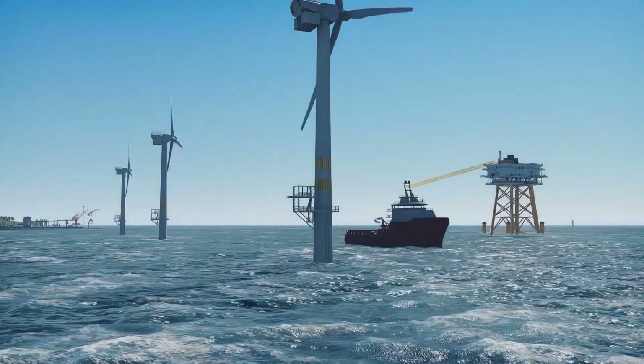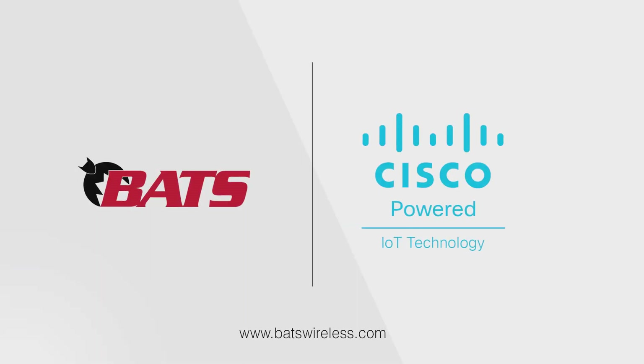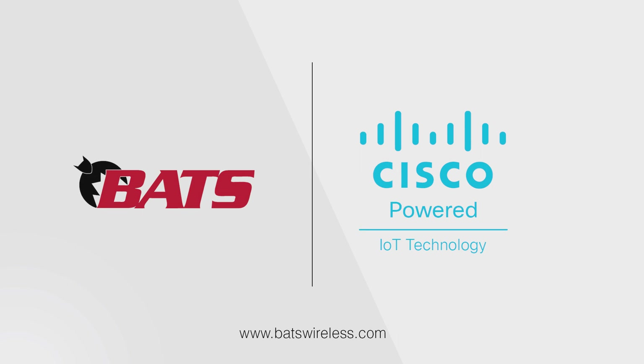Every day, whether onshore, offshore, or in-flight, BATS technology is proven in some of the harshest conditions on Earth, providing organizations access to their critical communications.